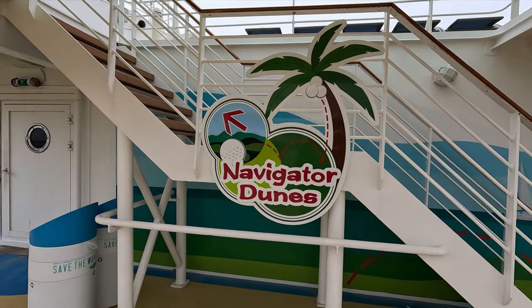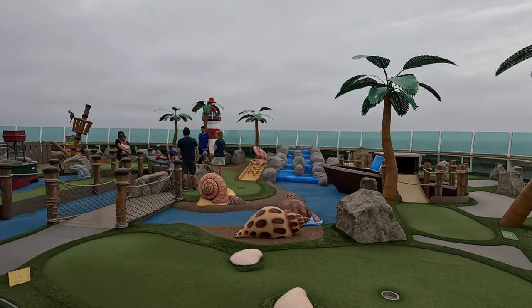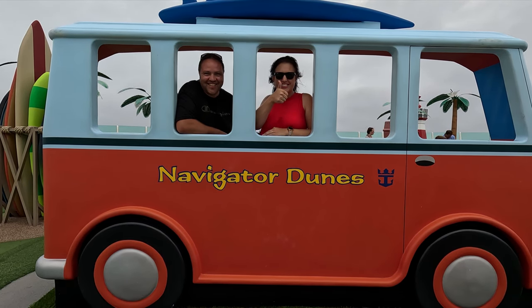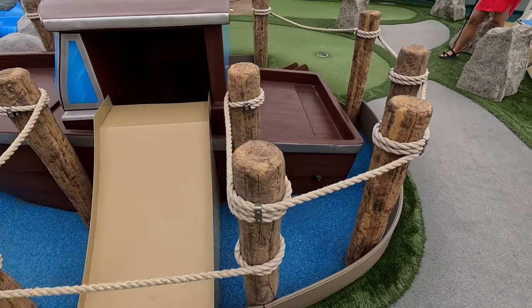Jumping to the front of the ship — mini golf, they call it Navigator Dunes. This is one of the coolest mini golf courses I've seen at sea. Absolutely — a lot of creativity was put into it. They had little shipwrecks, palm trees, rocks, fake rivers, and there's like a little van you can take photos with — you can stand kind of in it and take photos. It was a really neat, cute, and fun course. Really well planned out.